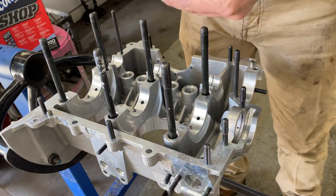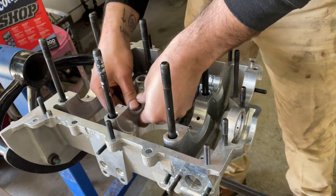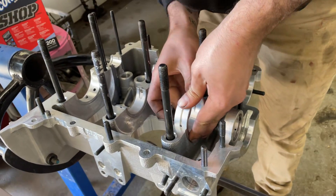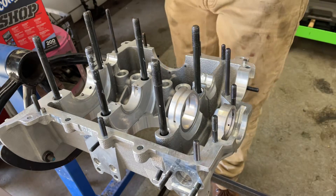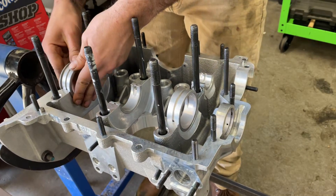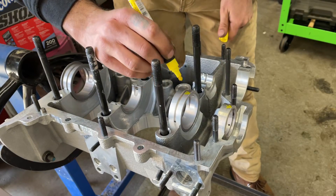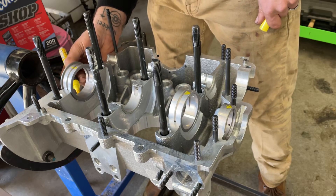We're going to take one of the saddles because that's the next one up. And this thrust bearing — it just falls in like butter. I'm going to mark the top of these with a paint pen. It's going to stay there and go with that. We're going to mark that guy just like that.